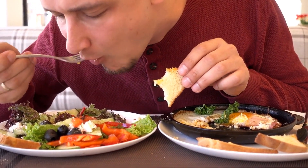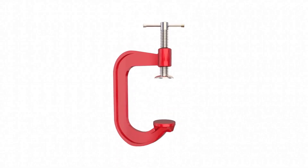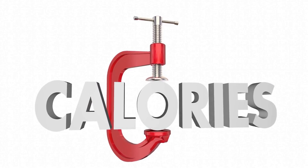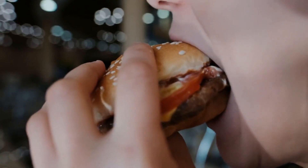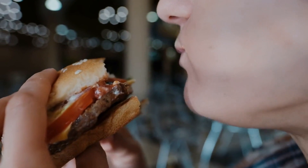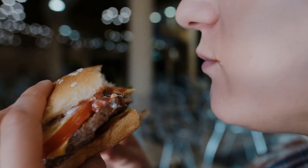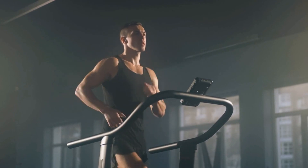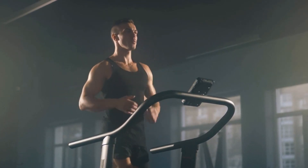Eating at a slight calorie surplus is important for building muscle because it requires energy. If you are not consuming enough calories, your body will not have the energy it needs to build new muscle tissue. However, it is important not to overdo it, as excess calories can lead to fat gain. A calorie surplus of 200 to 500 calories per day is typically recommended for muscle growth.